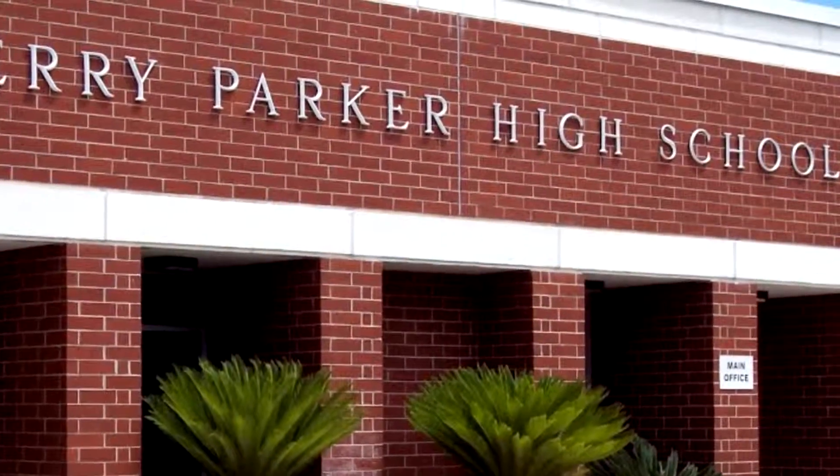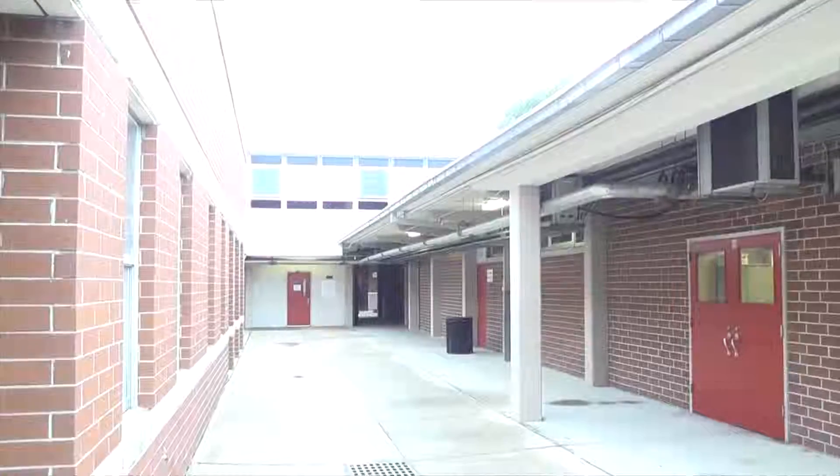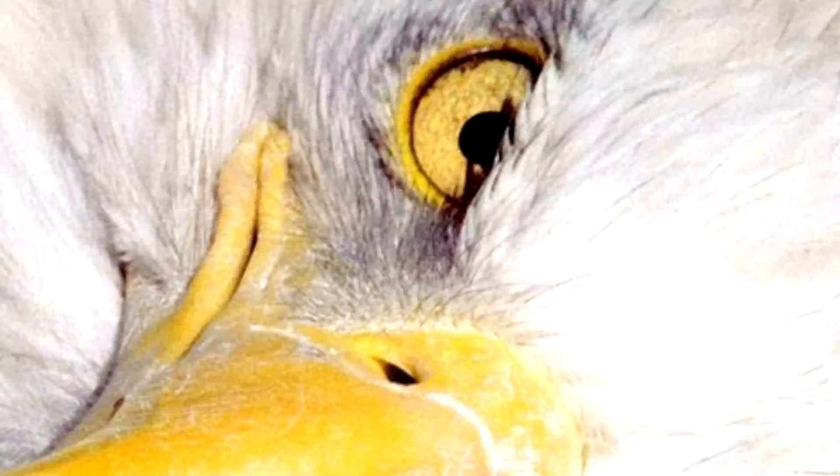Did you know that you can take the SAT here at Terry Parker? For the low low price of FREE! Emphasis on the word FREE, because this is America.